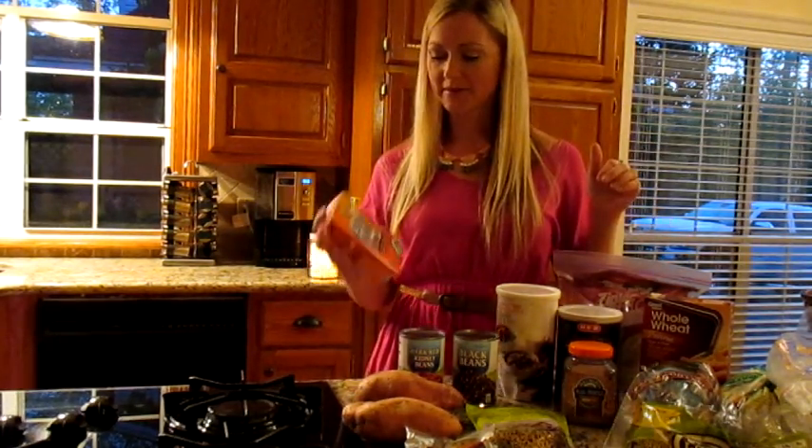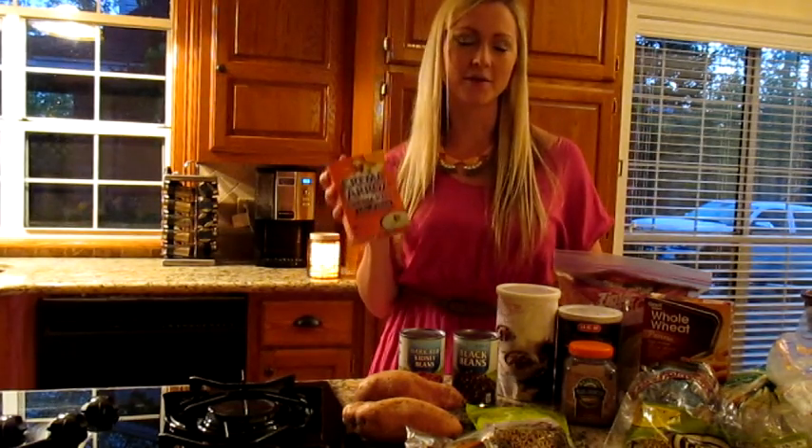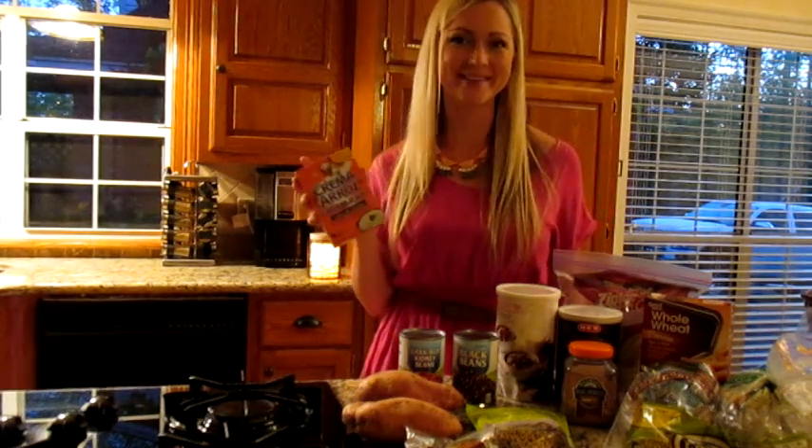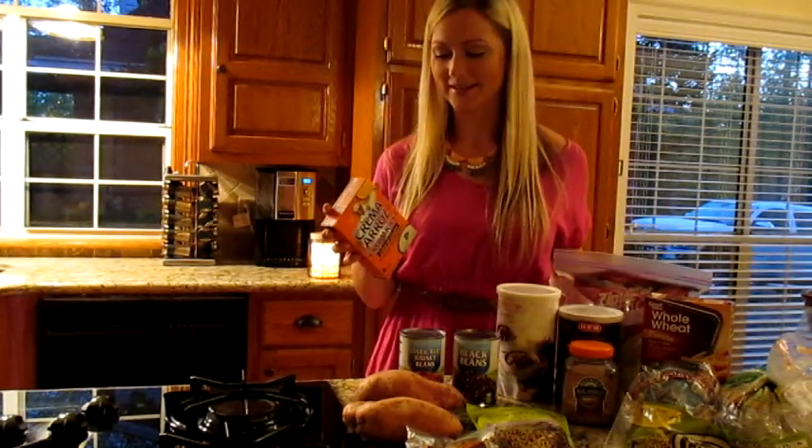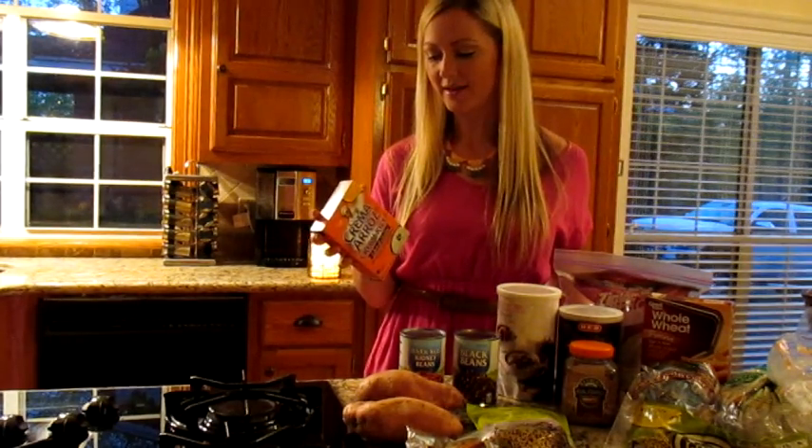For breakfast I use cream of rice or cream of wheat. Cream of rice is a little bit harder to find but we ate this as kids growing up. It's really good if you find that you have too much fiber in your diet — I try to aim for about 25 grams a day. This is a good option because it doesn't really have much fiber in it, and some people have tummy issues if they're eating too much fiber.